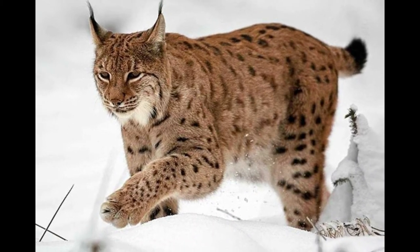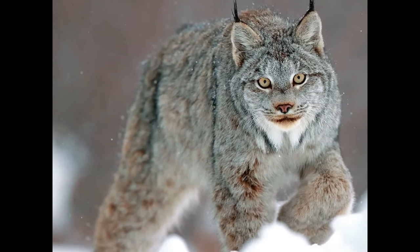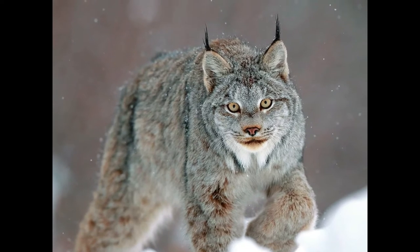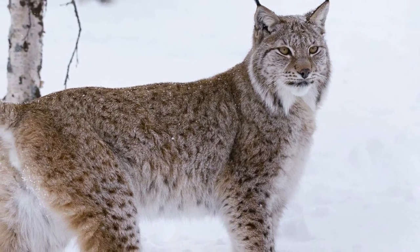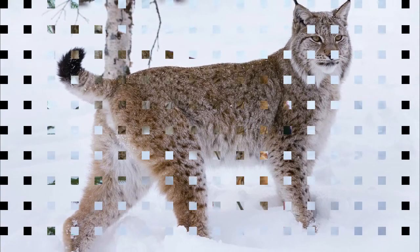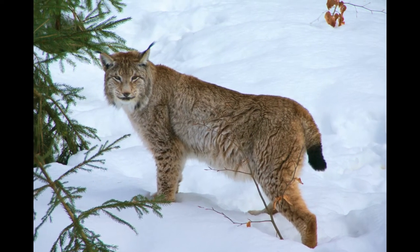Only less than 400 Iberian lynxes are left in the world. Lynxes are famous for their thick fur. The color of the coat varies by season, which helps the lynxes keep their body warm regardless of the climate. The paws of lynxes are also covered with hair so that they get sufficient grip while walking on snow. Lynxes lead a solitary life and hunt only at night.